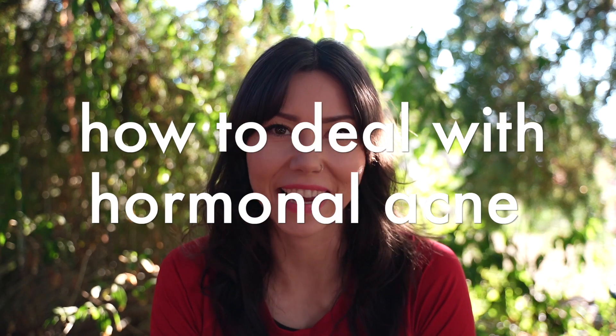Hi everyone, welcome back to my channel. My name is Krystal and in today's video I'm going to be talking all about hormonal acne.